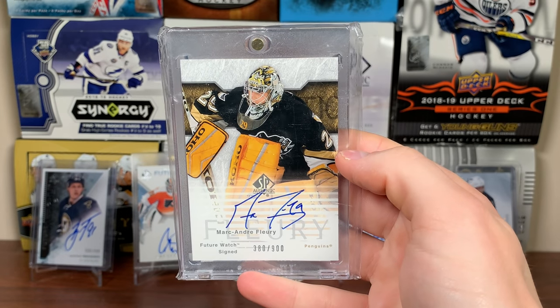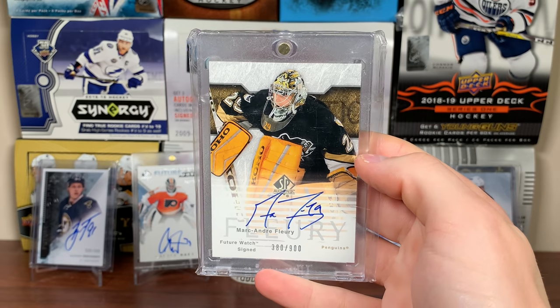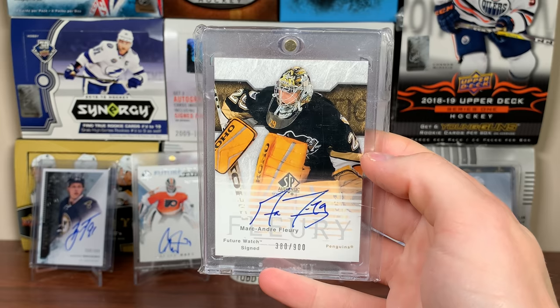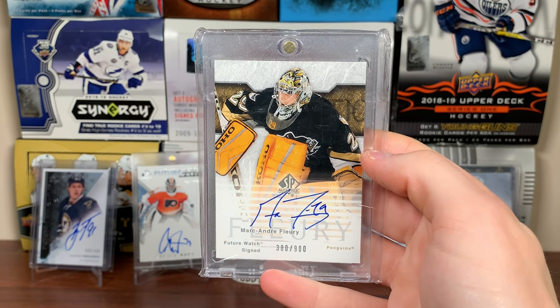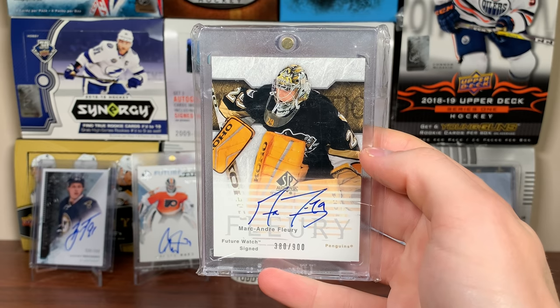Number 18 is a Marc-Andre Fleury Future Watch Auto. I just pulled his Sign of the Times rookie auto recently, so here's also a Future Watch Auto. I'm not opening any more 03-04 SPA. I bought this card off of somebody on Instagram. There's a Fleury Future Watch Auto.